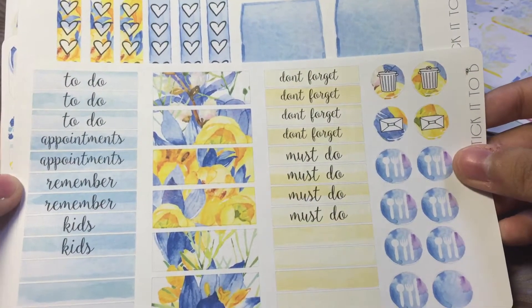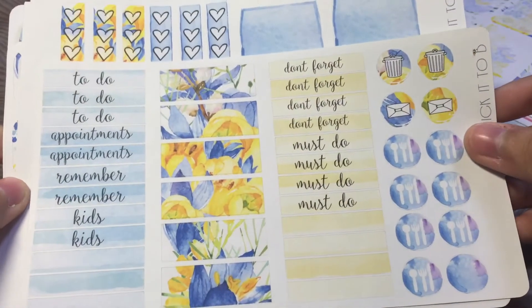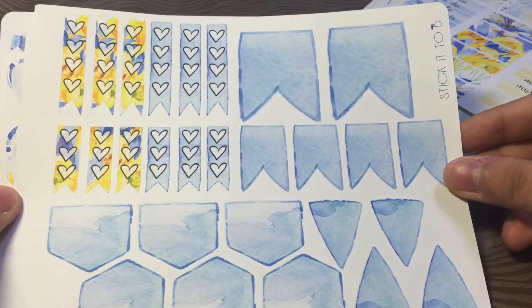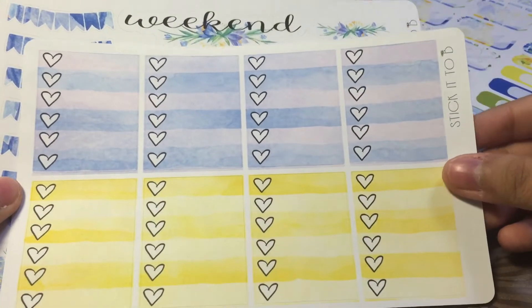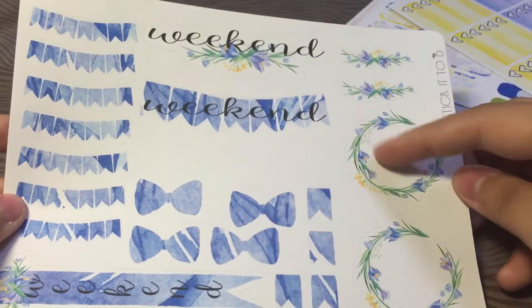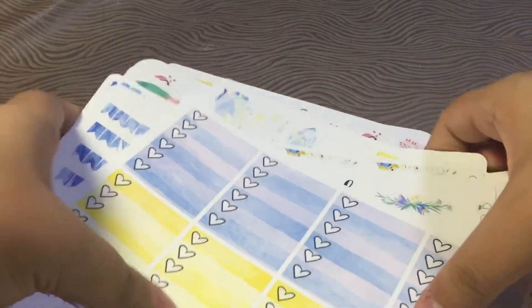I think the only feedback I wanted to provide is to have more to-do headers and more today headers, so I can use it for my Erin Condren or my Happy Planner. More checklists and page flags, quarter boxes, half boxes, more hearts checklists. And then we have the deco sheet — I love this one, I think you can write your own quotes on it. So that is all from my haul from Stick It To Be. Do check out her store.